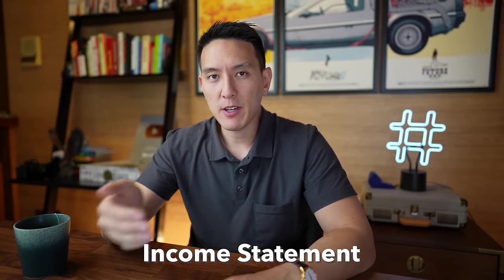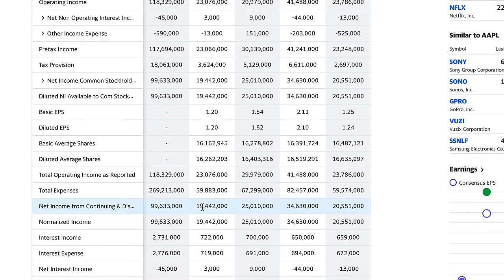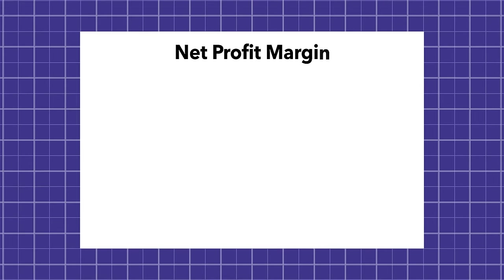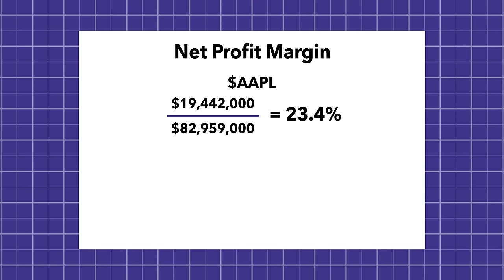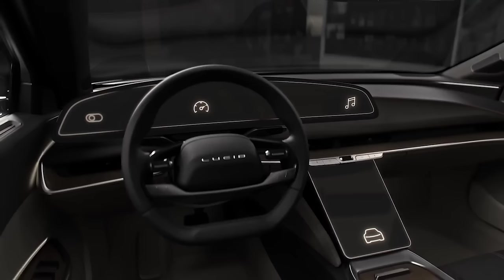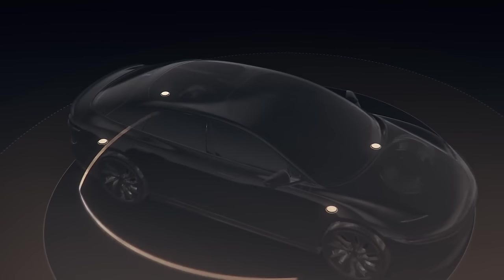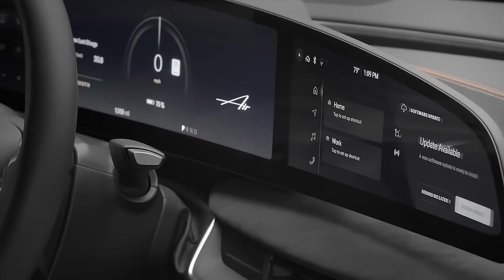Now let's look at the income statement to see how the company did in the previous quarter and also the trailing 12 months. This tells you how much the company made in total revenue. For the quarter ending June 30, Apple made $82.95 billion in revenue, and after all costs, their net income was $19.442 billion. That gives a net profit margin of around 23% — $19 billion divided by $83 billion. A net profit margin over 20% is generally considered pretty good, and anything over 10% is still okay. Newer companies like Lucid Motors, the electric vehicle company, have no profits and may actually be losing money, making them much harder to value.